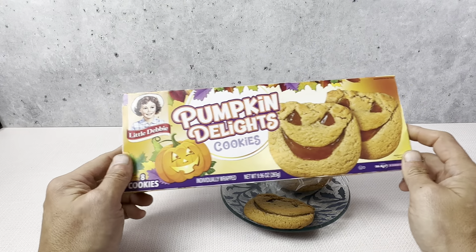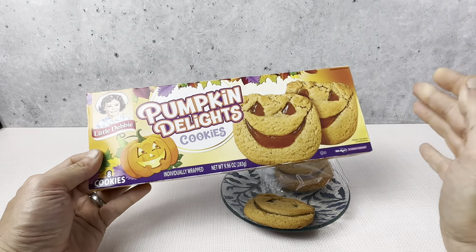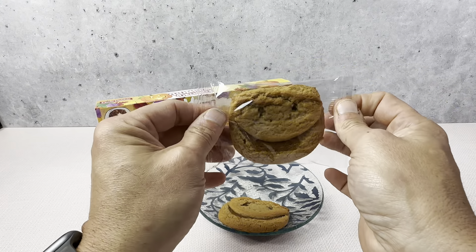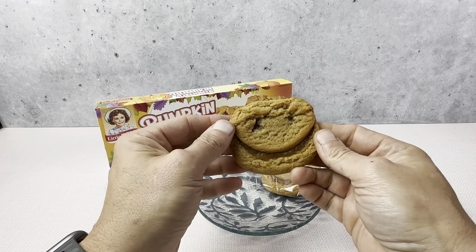This is the Little Debbie Pumpkin Delight Cookies, really great for the Halloween season. You get eight individually wrapped cookies. This is one that's individually wrapped right here, and this is what it looks like outside of the wrapping.